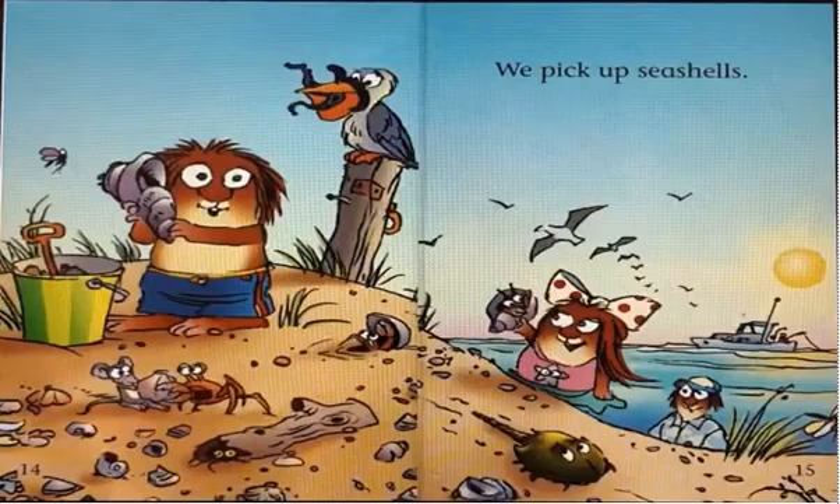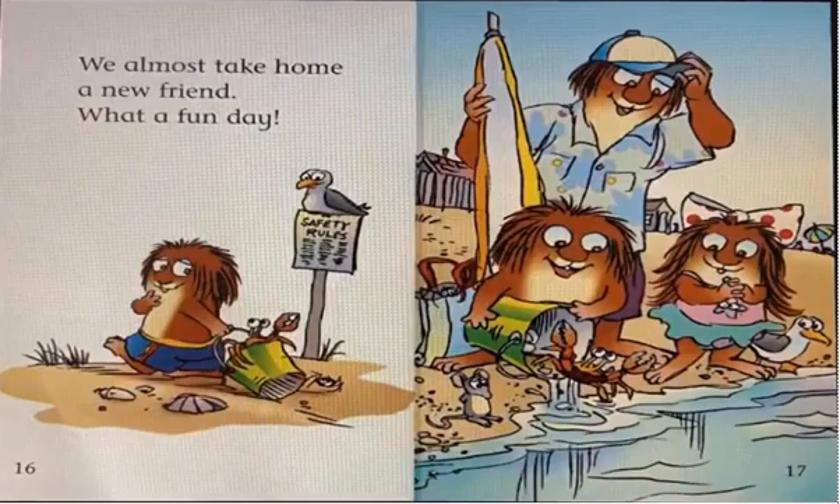We pick up seashells. These are seashells, and there is a lot more. We almost take home a new friend. That new friend is this crab.